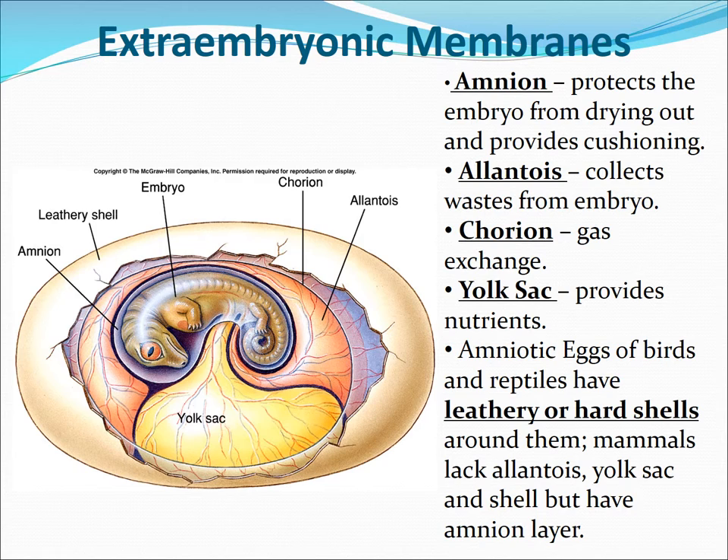There is a layer called the alantois, which collects wastes from the embryo so that it doesn't poison the embryo. There's a chorion layer that is for gas exchange. There's a yolk sac that provides nutrients, and the amniotic eggs of birds and reptiles have a leathery or hard shell around them. Mammals lack an alantois because they are connected to the mom through a placenta to get rid of wastes, and nutrition is provided to the mammalian fetus through that connection. But there's still the amnion with amniotic fluid in mammals.